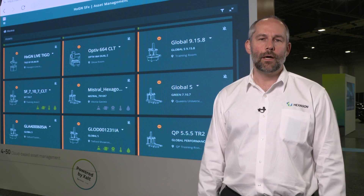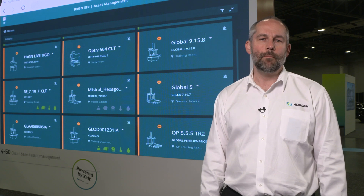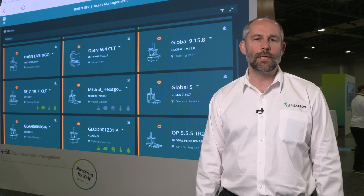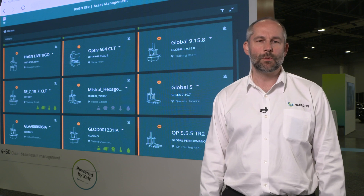And thirdly, we're monitoring key performance indicators related to the equipment's health so that maintenance issues can be addressed during planned downtime instead of unplanned downtime, and also that we can help extend the lifecycle of the machine and keep the machine up and running as much as possible.